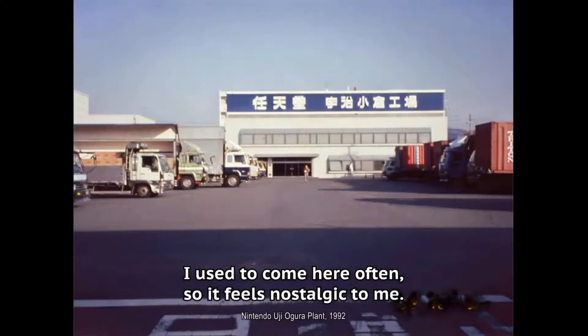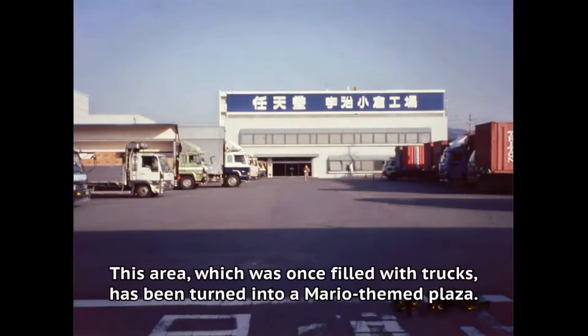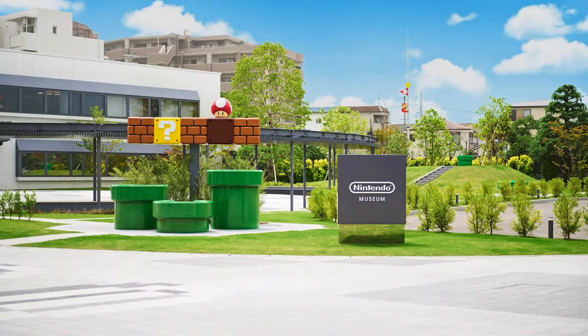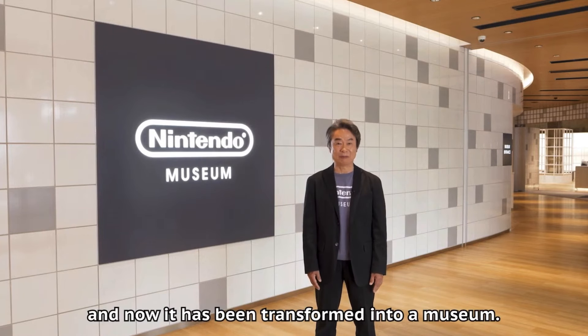This museum was built on the same land as the original Nintendo Hanafuda factory. It will be opening on October 2nd, 2024, so you don't have that long to wait — although tickets are up for reservations and I'm pretty sure they are sold out.